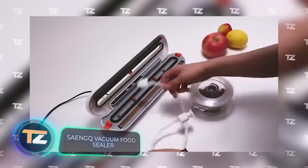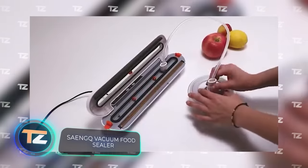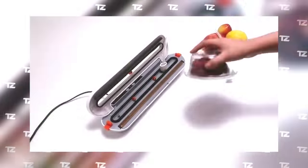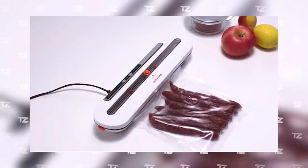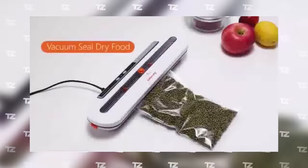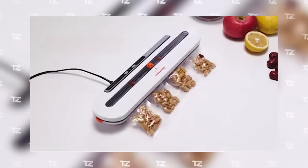Products stay fresh longer and retain their nutritional properties better when packed in a vacuum, and you can benefit from this by buying this gadget for $25. It draws all the air out of the bag in just six seconds, so packing doesn't take long. This storage technique also ensures there will be no unpleasant odors in the fridge.